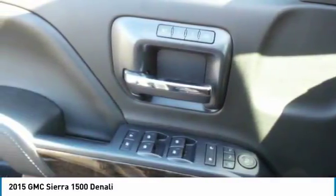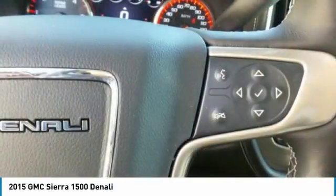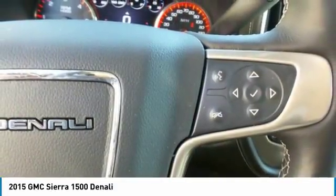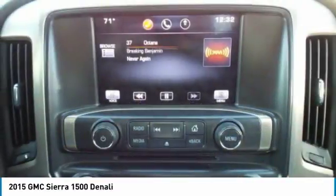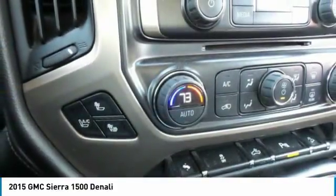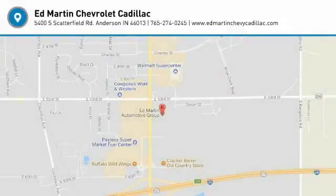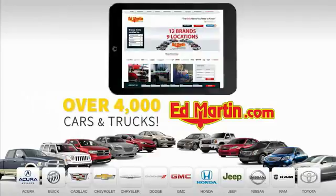Drive away with a great deal on this vehicle. Call or stop in today. 9 convenient locations, 12 top-selling brands, and over 4,000 new and used cars and trucks online at edmartin.com.